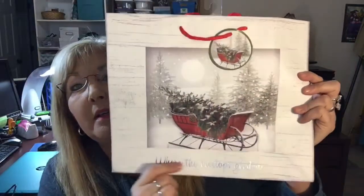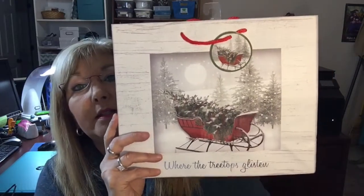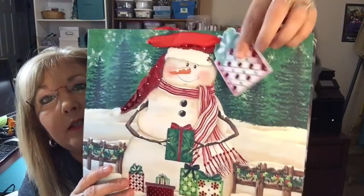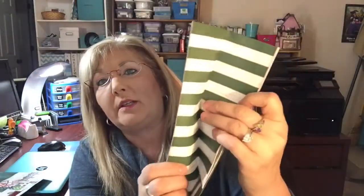Another thing I know everyone's looking for are some really cute gift bags. This one you can use for more than a gift bag — you can use it as a wall hanging or multiple other things. This one is the sleigh and it says 'Where the Treetops Glisten,' really cute. Then I also got a cute snowman — he's adorable — and his gift tag is actually a gift shape. He has a little bit of shine on the front, the back is clean, and the side is polka dotted.